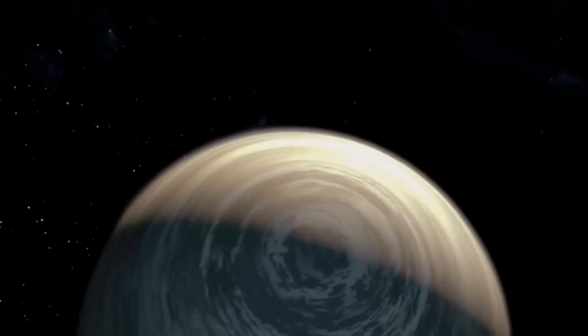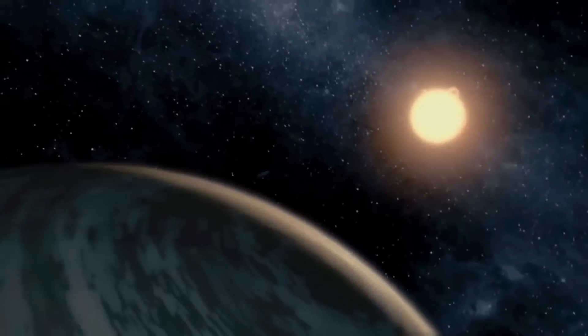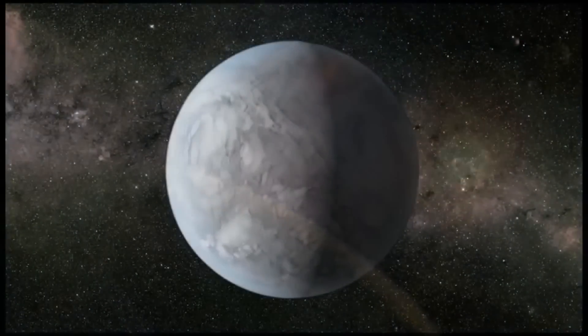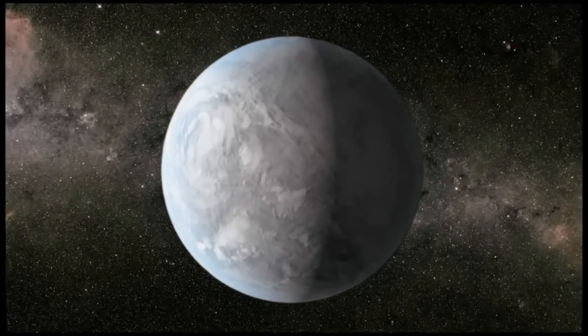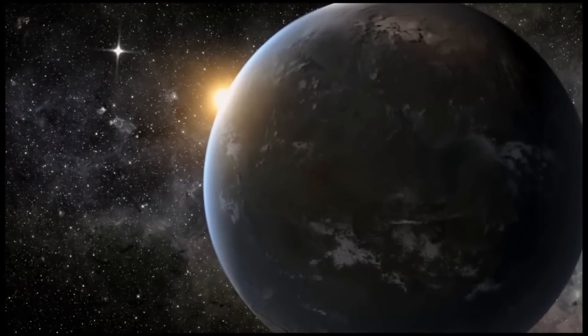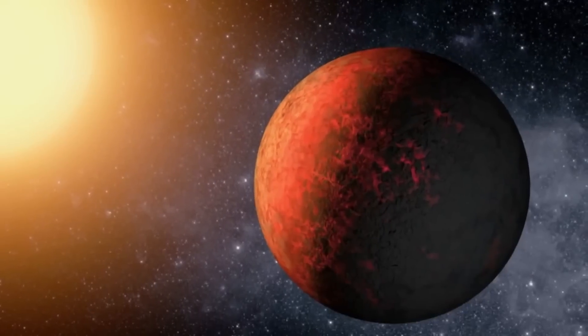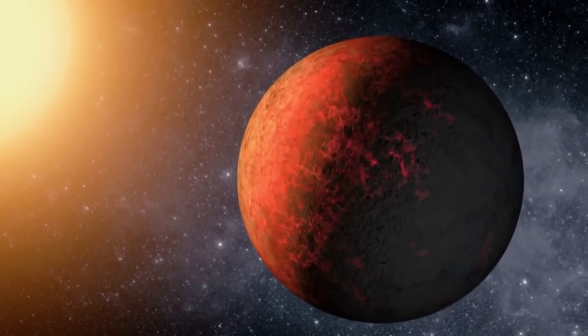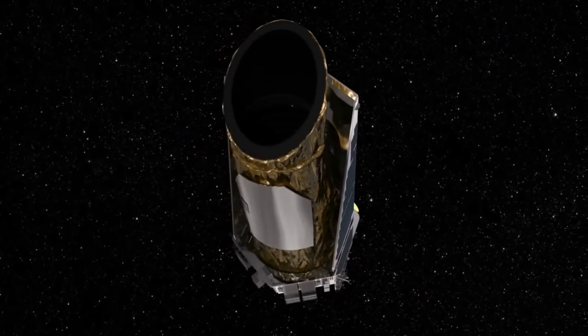Kepler has opened the door to the next set of questions. Do these planets have atmospheres? What are the constituents of those atmospheres? Could those atmospheres support life? Is there life on those planets? And perhaps, is there intelligent life on those planets? An enormous number of people have come together, each with their given specialty and expertise, to create these scientific discoveries and to further our knowledge.